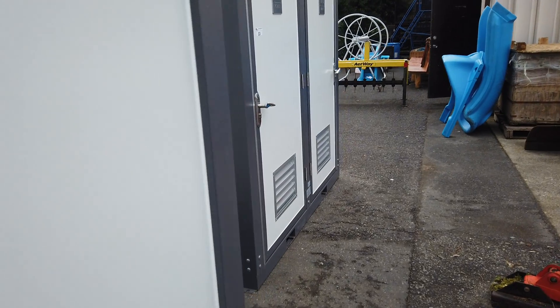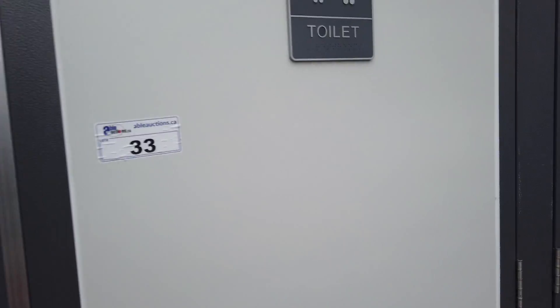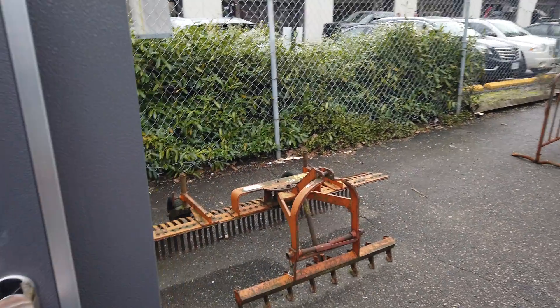Also, over here we've got another portable washroom unit — just two separate washrooms. Everything you need.